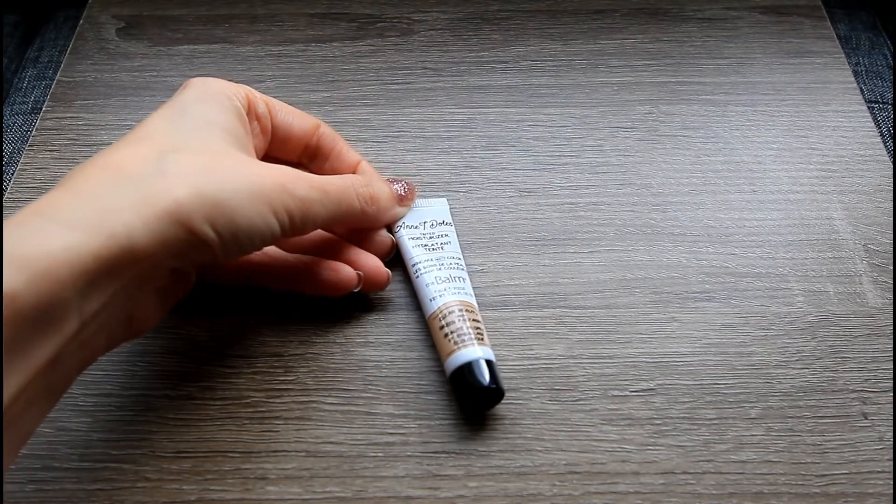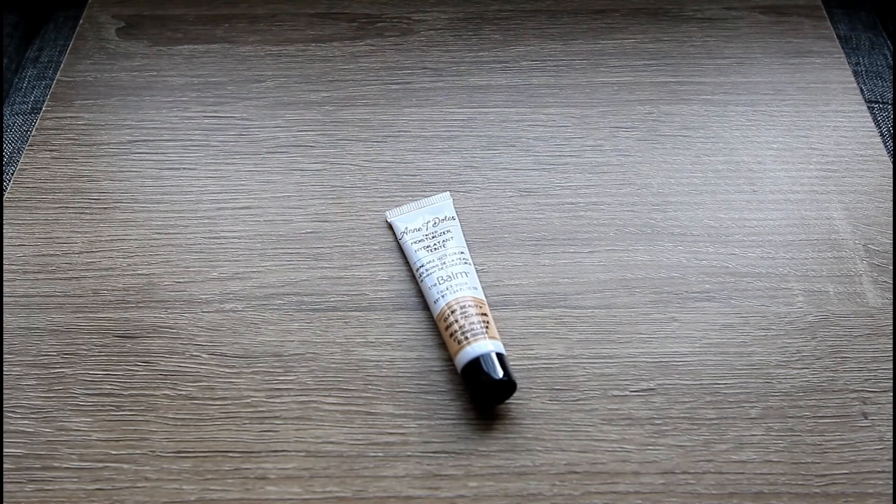The next item is also from a brand that I like. This is from The Balm and this is their Antidotes Tinted Moisturizer in shade 14. The card says this complexion perfecter is made with bioretinol, a natural ingredient that mimics the line-smoothing effects of retinol, plus vitamins A and C to brighten and protect. It comes in a post-consumer recycled tube. Use a beauty sponge, brush, or your fingers to blend on skin and add more when needed.